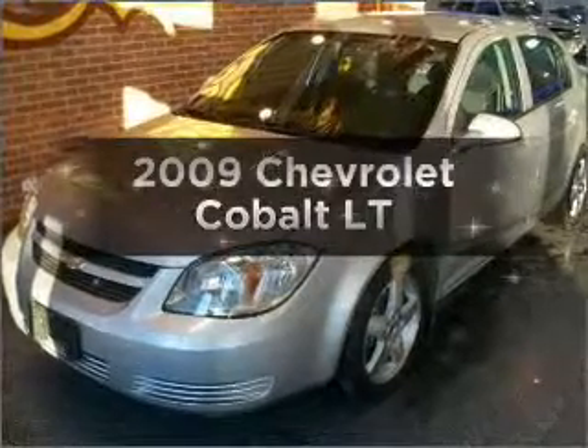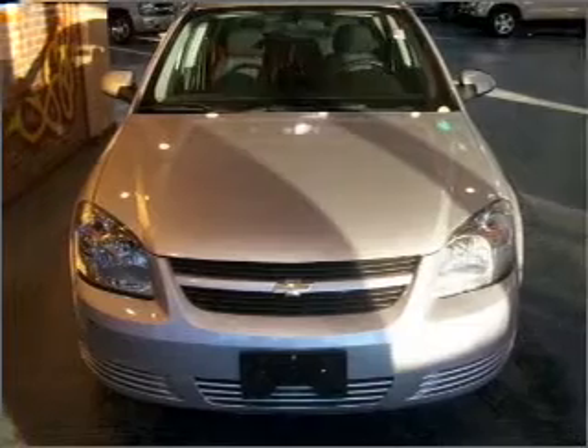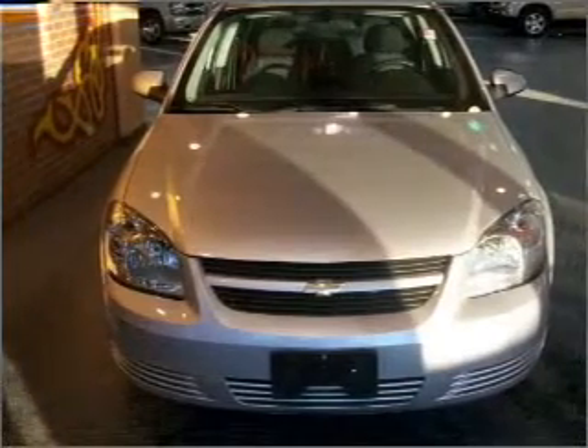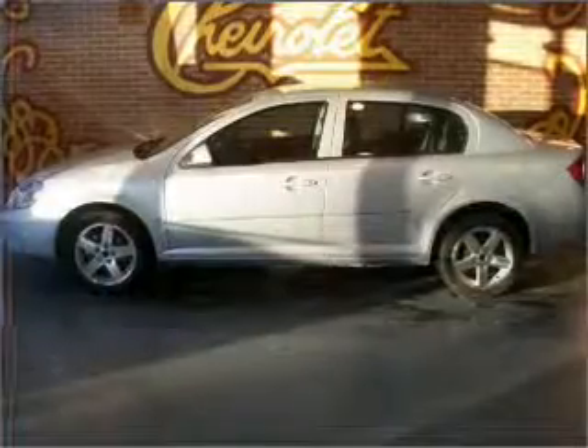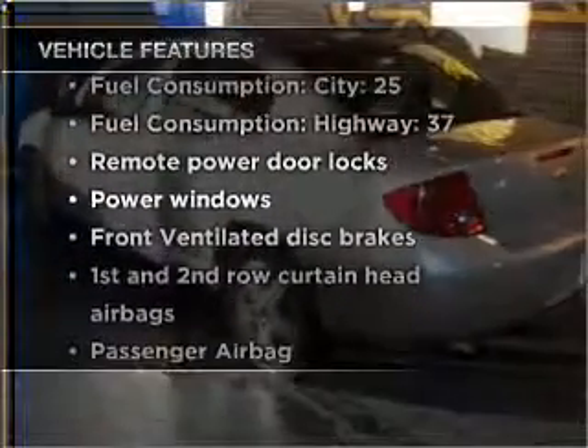Introducing the 2009 Chevrolet Cobalt. Travel the roads in style and comfort in this great vehicle, with an efficient four-cylinder engine that responds smoothly to its automatic transmission. Plus enjoy these notable features that are included in this vehicle.